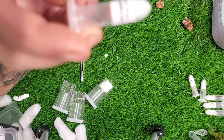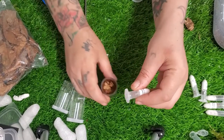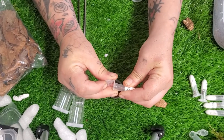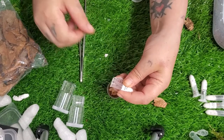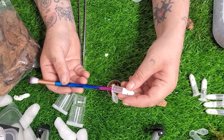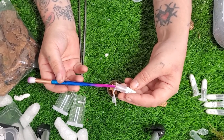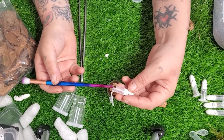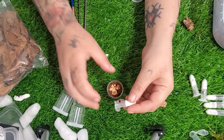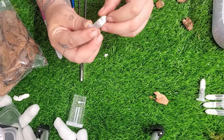Up next we have the Grammastola pulchripes - aww, which is a Chaco Gold Knee. Let my monkey nails open you up, little guy. Now don't freak out people, I am not hurting the sling - I am literally hardly even touching it, I'm just teasing it out, I am not squashing it. Teasy weasy... and there it is. Aww, I love a gold knee - it wiggled its bum! Too cute, too cute - and you go, be free my love, much welcomed into my little collection.